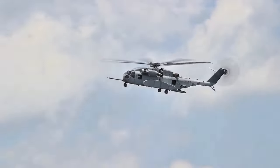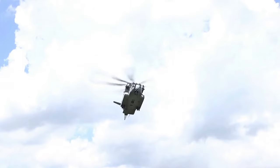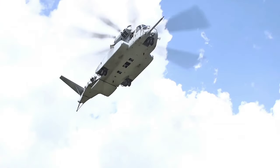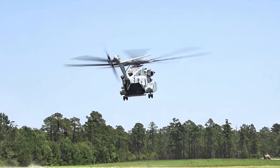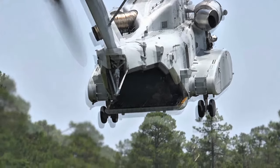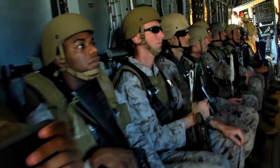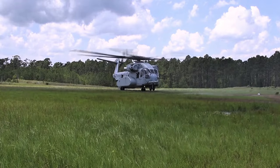Welcome to the ultimate CH-53K helicopter guide. Today we're going to cover everything you need to know about this impressive aircraft. The CH-53K King Stallion is the most powerful helicopter in the United States Marine Corps, designed for heavy lift operations. It has the ability to transport troops, vehicles, and cargo over long distances, making it a critical asset for modern military operations.